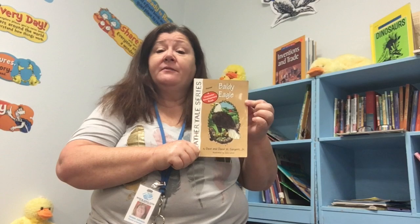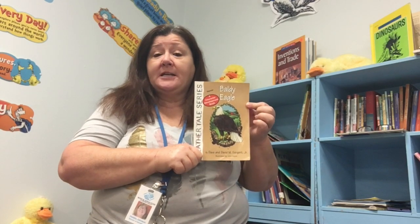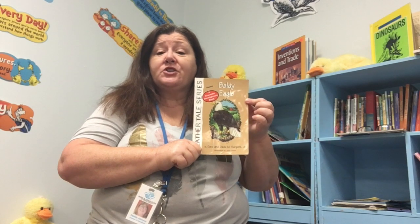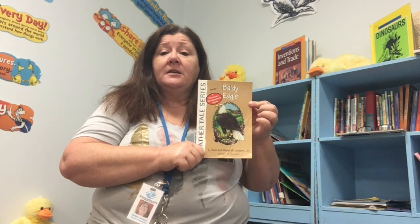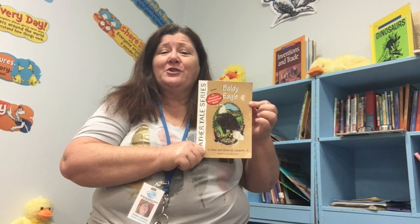It has, I believe, four, possibly five chapters. So I don't know if it'll take us all week, but we're going to start it today. And this is what we'll be reading every day this week until we finish. So I hope you enjoy it.